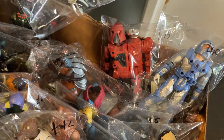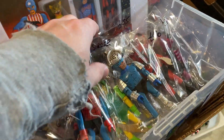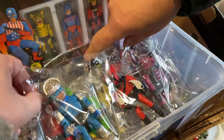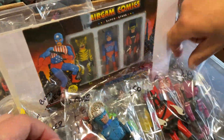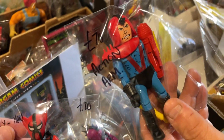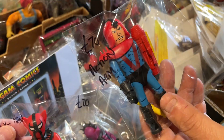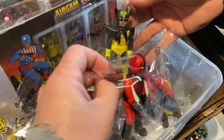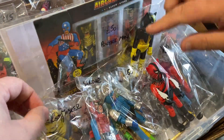He also had some knock-off figures from Spain that I've never seen before. These are cool — they're so bad they're good. They're called Airgam, and like this guy, he's called Action Arm. But yeah, they obviously didn't pay any license, so that is Wolverine, isn't it? Obviously, yeah. That's a great knockoff.